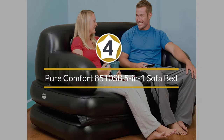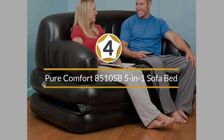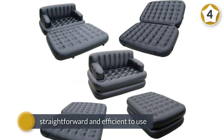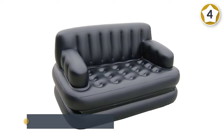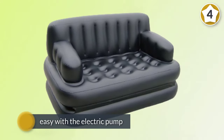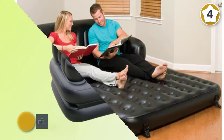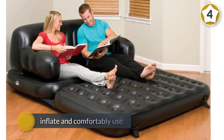Number four: Pure Comfort 8510 SB Five-in-One Sofa Bed. The Pure Comfort 8510 SB sofa bed is straightforward and efficient to use, which also relates to inflating. Inflating is easy with the electric pump — it takes five minutes. The backrest is very comfortable, as is the coil beam rest. It has a durable waterproof construction.